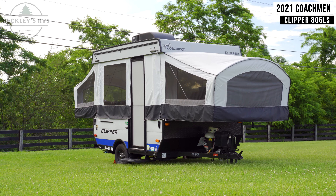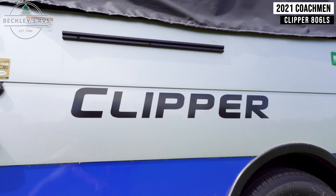This 2021 Coachman Clipper 806LS is available to rent today at Beckley's RVs.